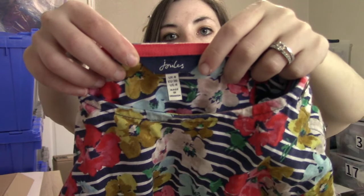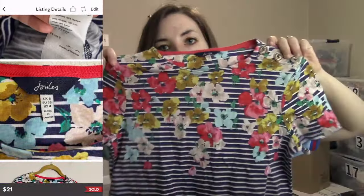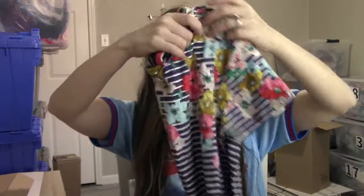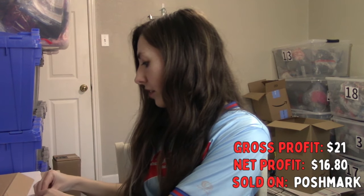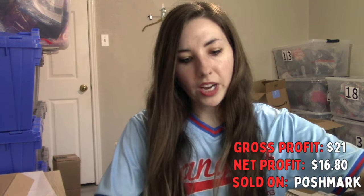The first item I have to ship is a Joules top. This is a UK brand, also known for their rain boots. Honestly, the clothes don't do very well — I only pick it up if it's 99 cents. This ended up selling for $21 and it took a while. It is a smaller piece so it didn't take up much room in inventory, but I've never had luck moving Joules quickly.